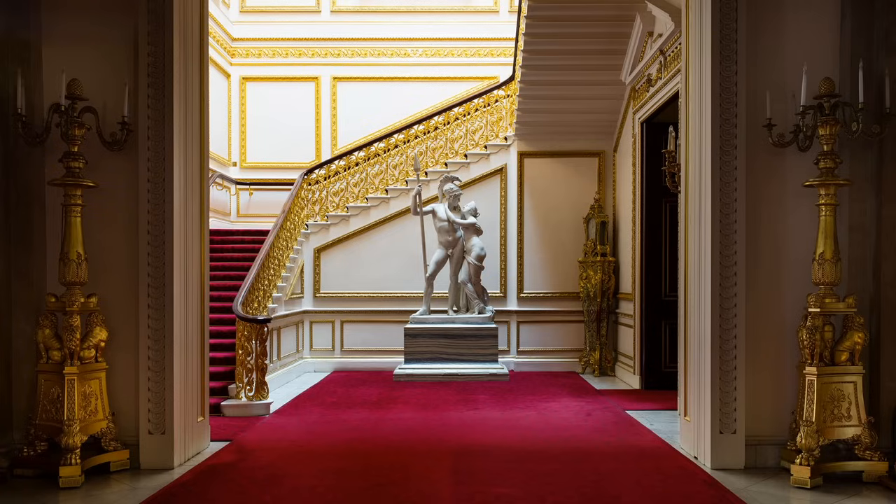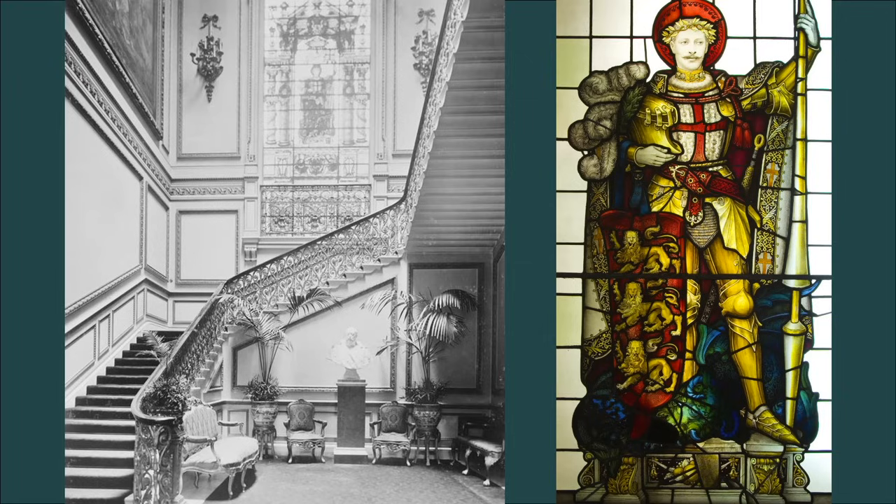The huge candelabra flanking the doorway were made by Paul Storr, the famous goldsmith, in 1807 for the old throne room in Carlton House. The minister's staircase itself was added by Blore. Here it's shown in 1913 with a bust of the then just-late King Edward VII at the bottom of it. Above is this tremendous stained glass window, which was a memorial window commissioned in 1903 by Queen Alexandra and King Edward to their oldest son, the Duke of Clarence, Prince Albert Victor, who had died aged 28 in 1892.